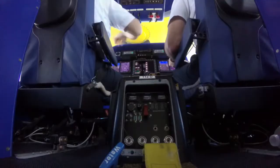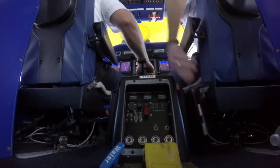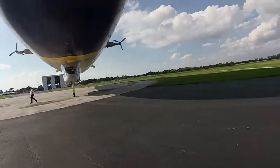Pompano Tower, good afternoon. Goodyear Blimp 1 Alpha, Boca Inlet, 500 south along the shoreline coming home. Copy, we're ready for you. Goodyear 1 Alpha, you're welcome and we'll talk to you later.